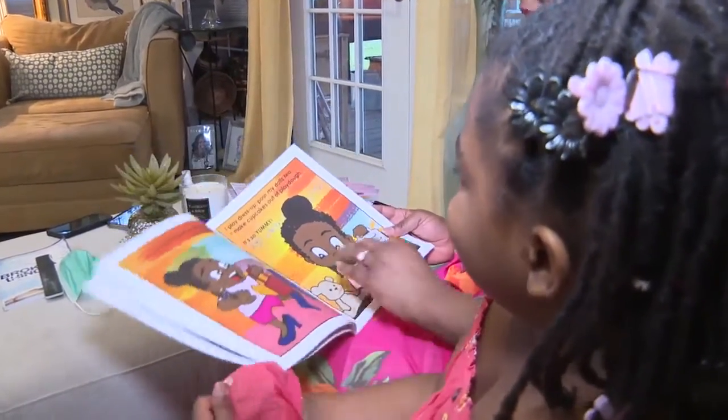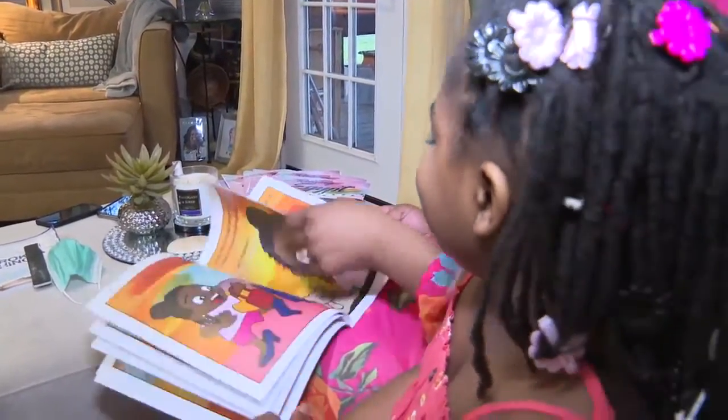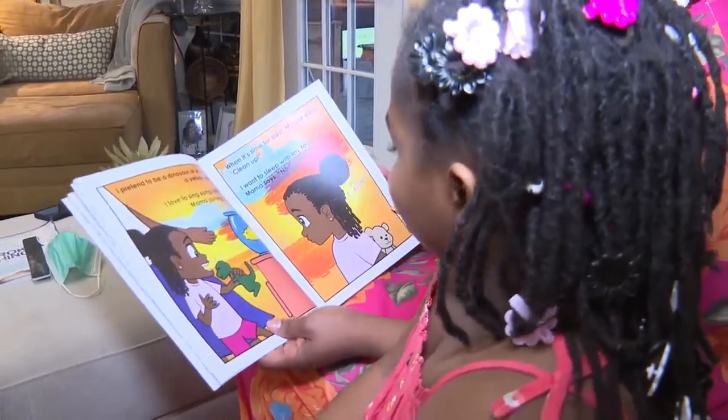The book is filled with affirmations, teaching Egypt and other children to love the skin they're in. They can see the beauty of the hair, and they can see the intimacy of mom and daughter.